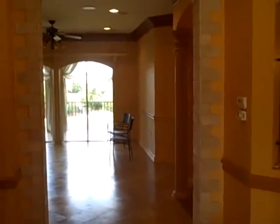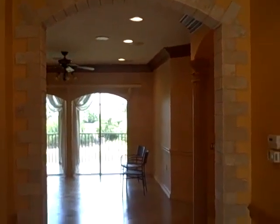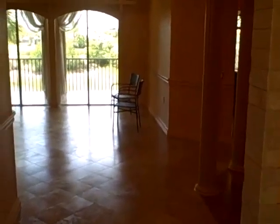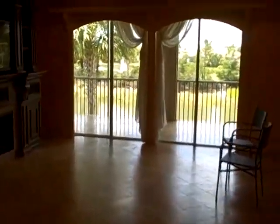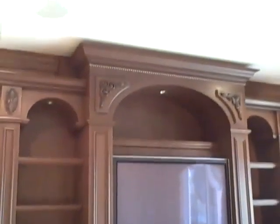Coming into this beautiful home in Oak Hammock in Shadowwood, you're greeted with a fantastic entrance of beautiful brickwork created by master craftsman Gordon Murray. As you come in here, you'll see some more of his work — absolutely fantastic cabinetry. The crown molding is exquisite.